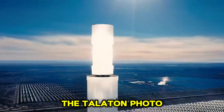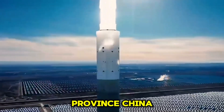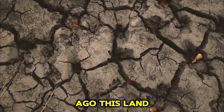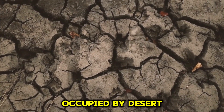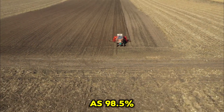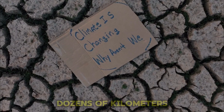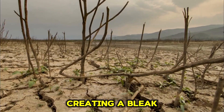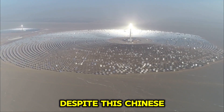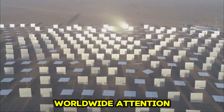The Talaton photovoltaic power station is located in Qinghai province, China. A long time ago, this land was almost entirely occupied by desert, with a desertification rate as high as 98.5%. It was a desolate area with no inhabitants for dozens of kilometers, creating a bleak natural picture. Despite this, Chinese engineers embarked on a project here that has garnered worldwide attention.